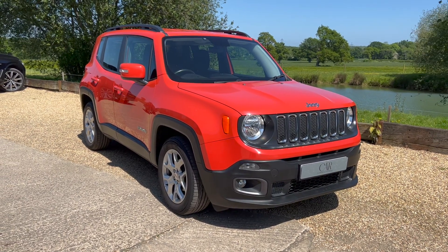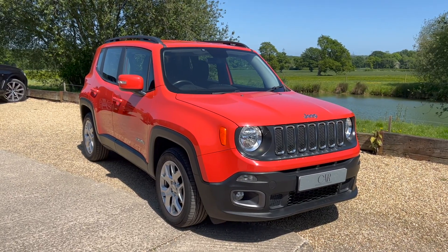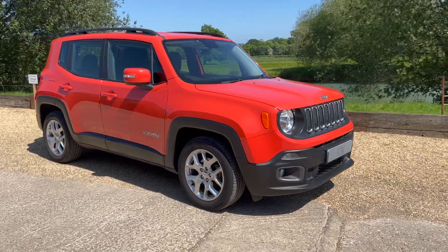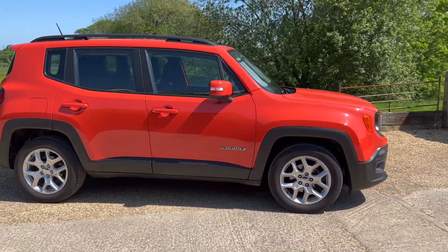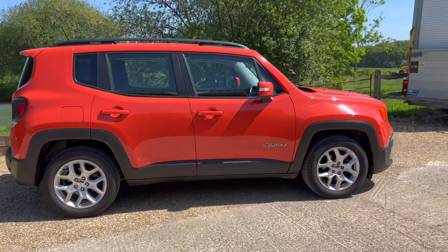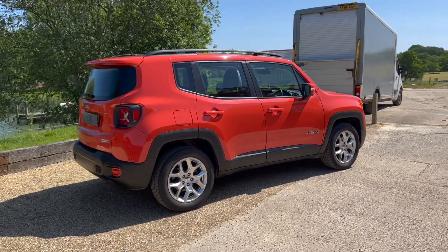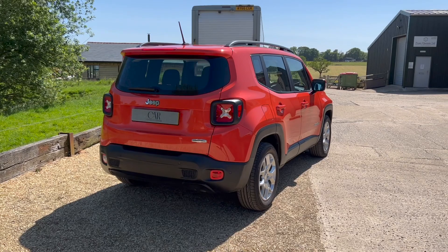Good afternoon and welcome to this presentation of our Jeep Renegade Longitude 1.4 petrol, finished in Omaha Orange. The vehicle is two owners from new, 18,800 miles, and full main dealer service history. The car is literally as new — love the colour, I think it looks absolutely striking.